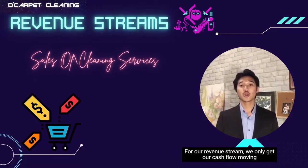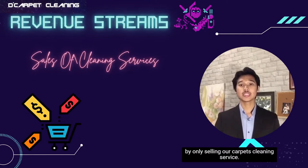For our revenue stream, we get our cash flow moving by selling our carpet cleaning service.